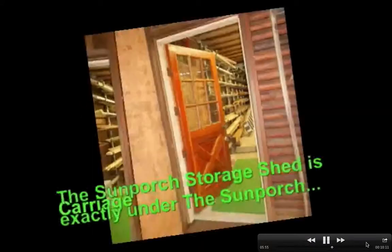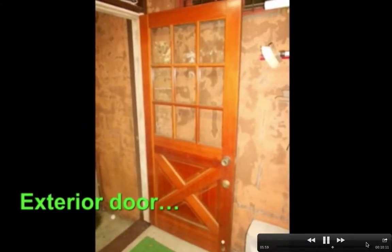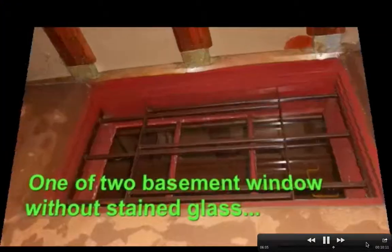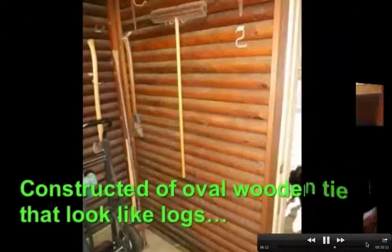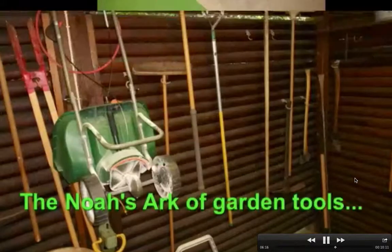So this is the shed — the storage shed, sun porch storage shed. The door doesn't close anymore — it just needs a little adjustment, so I leave it open all the time. I don't think there's any need to lock it, but you can lock the room because the overhead door is lockable too.